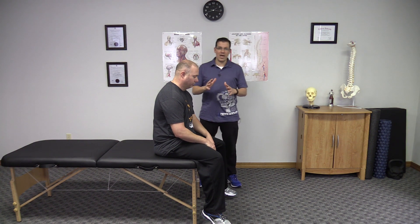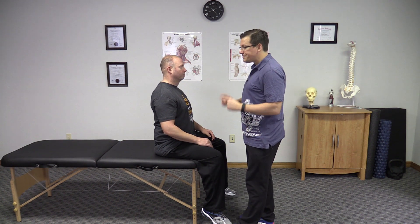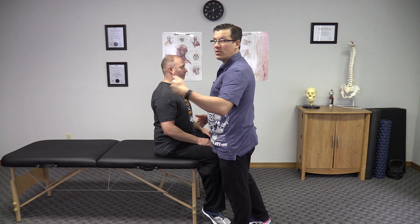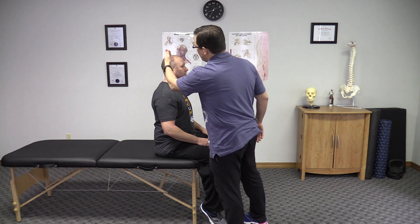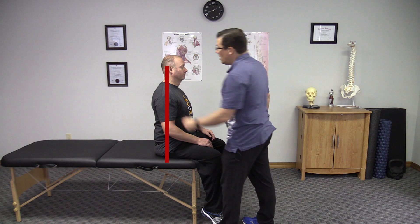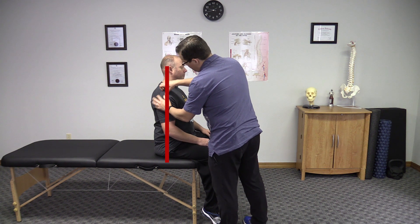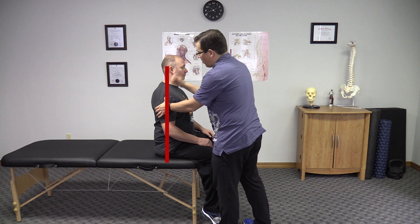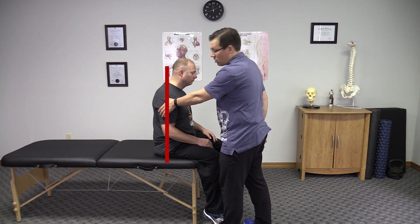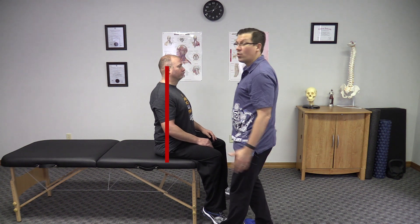The last way of confirming is to look at yourself from the side. You might not be able to see it yourself, so I recommend having someone take a picture with your phone or tablet so you can see your head, shoulders, and hips. What you're looking for is things to be in a nice straight line — specifically, your earlobe in line with your shoulder joint. If your earlobe is ahead of your shoulder, that's a good sign you have forward head posture. And if your shoulder is forward from your hip, that's another sign.